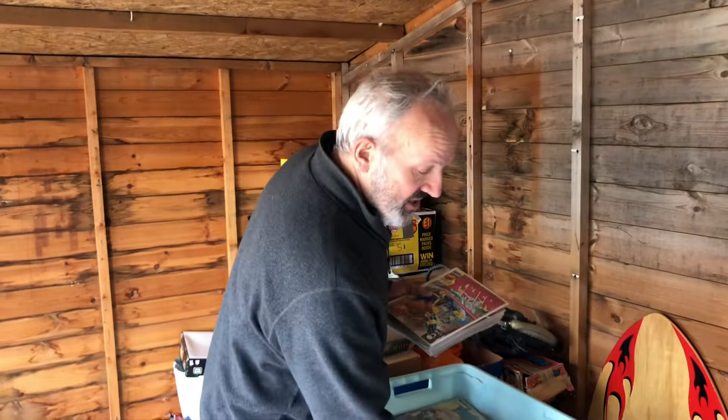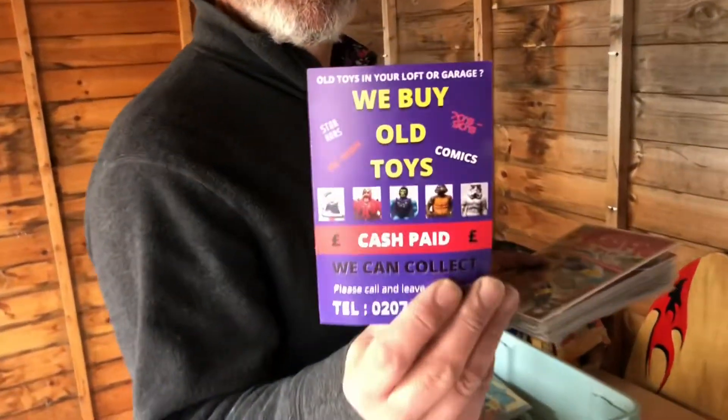Hello again, here at London Toy Shop. Just bought in some new stock from someone in the area — just wanted to clear some of their space. We're always happy to buy and obviously we sell lots of comics, lots of toys. Check this out.